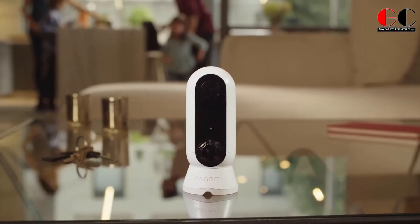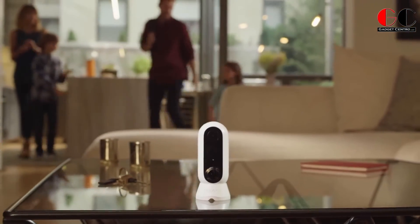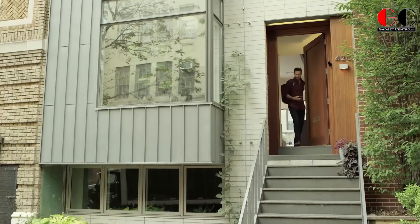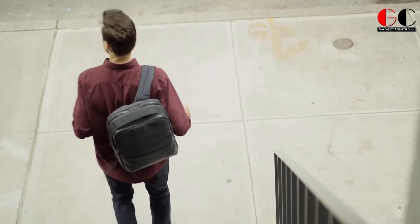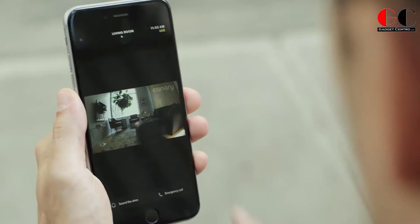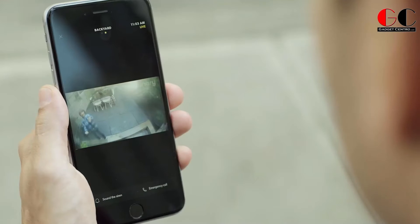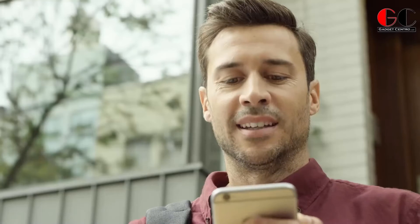Canary Flex Security Camera. Whether you want to keep tabs on the kids, watch Twitter from a different room, or make sure grandma's stay is comfortable, Canary Flex is a weatherproof security camera and home monitor that is wire-free and also compatible with the new Echo Show. Canary's smart detection detects activity, records, and alerts you so you can view live video of your home.